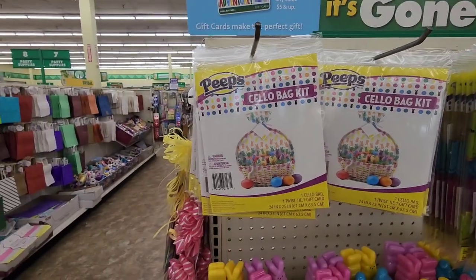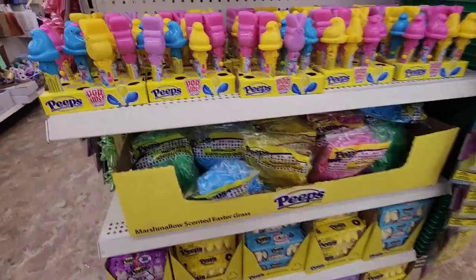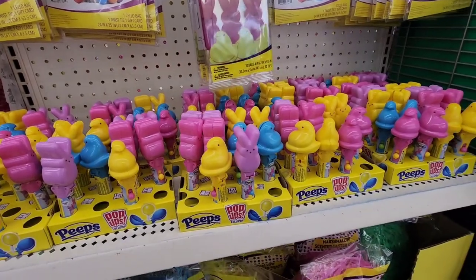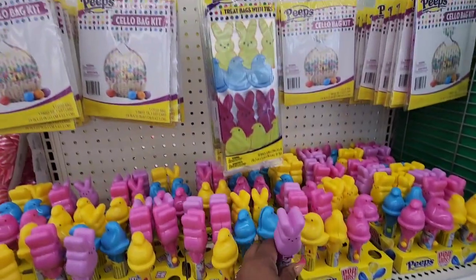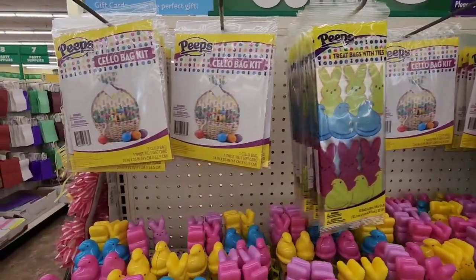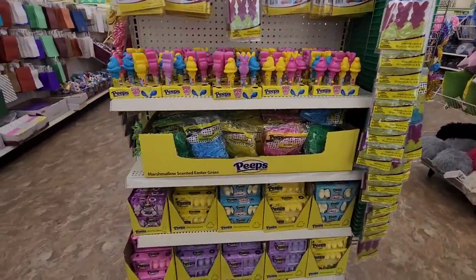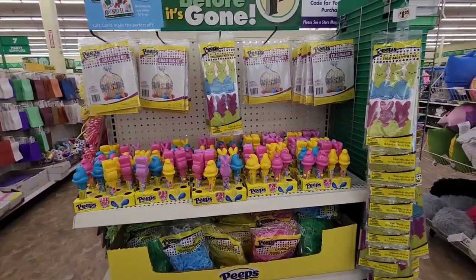This is my first time seeing this in-cap with Peeps products. Not only do they have the Peeps candy, but they have marshmallow scented Peeps grass. They have the pop-ups — which I've seen — the lollipops; you pop up to expose the lollipop. But I haven't seen the treat bags with ties and also the basket bags. You only get one basket bag in here. Be on the lookout if you want to do a Peeps-themed Easter basket. The marshmallow scented grass is pretty cool.